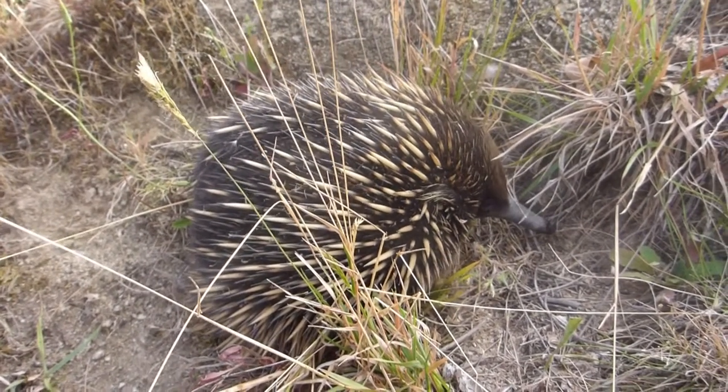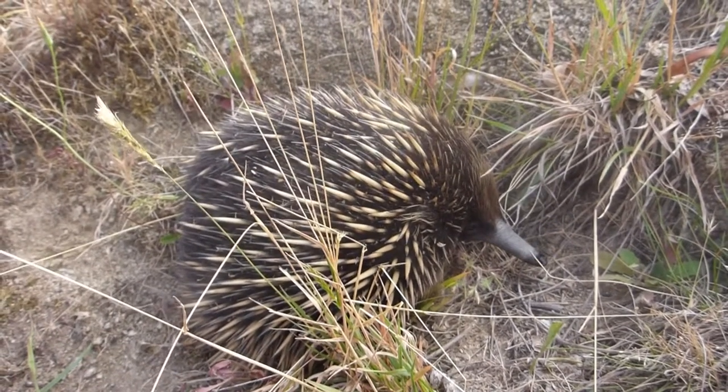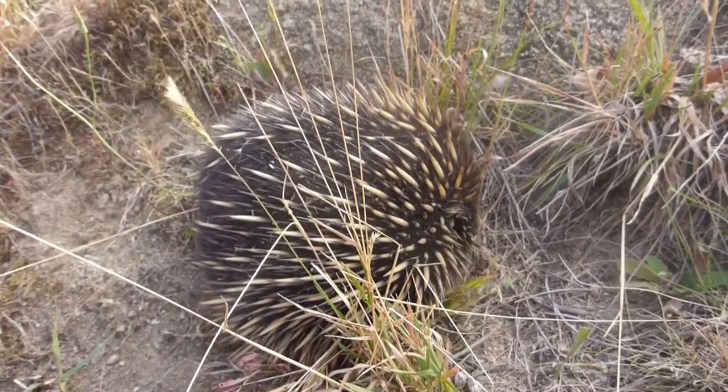A beautiful little animal here. It's very rare to see them so relaxed around people. This is an echidna.